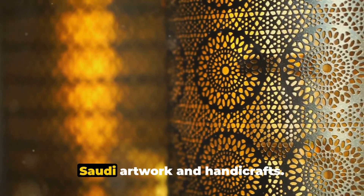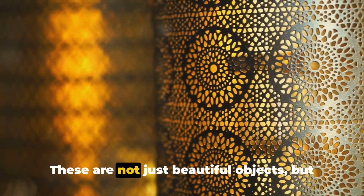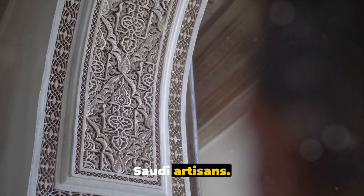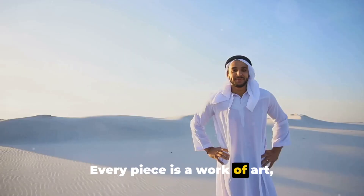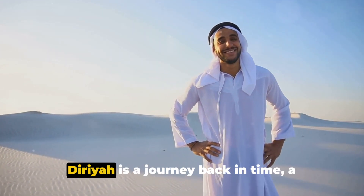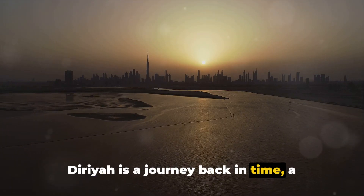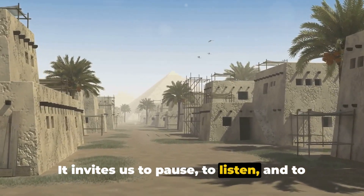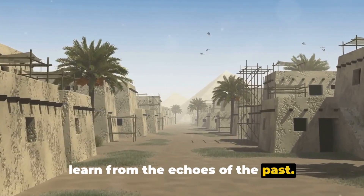Now let's talk about the traditional Saudi artwork and handicrafts. These are not just beautiful objects but a testament to the skill and creativity of Saudi artisans. Every piece is a work of art, meticulously crafted with a keen eye for detail. Diriyah is a journey back in time, a place where history speaks. It invites us to pause, to listen, and to learn from the echoes of the past.